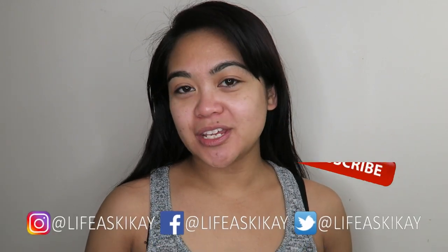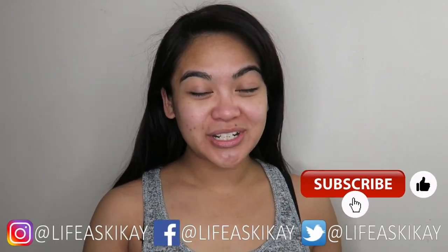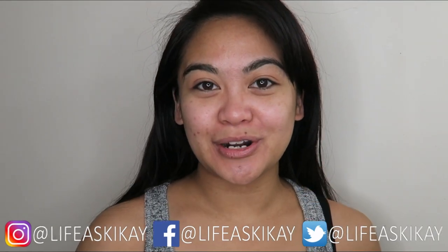Hey, what's up you guys, it's Judy here with my life as Geek Eye. On this channel I create videos on product reviews, makeup tutorials, and lifestyle advice, with the aim to entertain, educate, and enrich the lives of others. So if you're new here, consider subscribing.